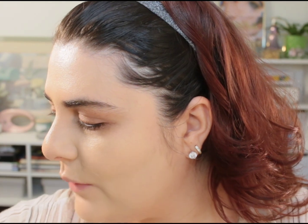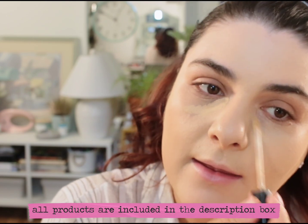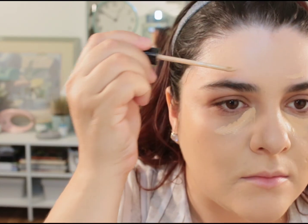For concealer let's go in with my tried-and-true Maybelline Fit Me Concealer in shade number 10 Light. I'm going to apply that underneath the eye and anywhere else on the face that needs a little bit more coverage, then go back in with the Real Techniques sponge and blend that concealer out.